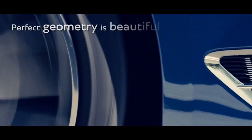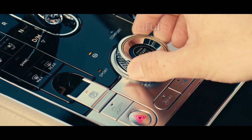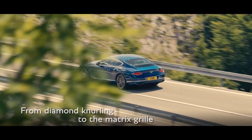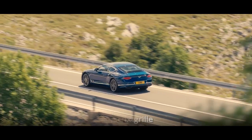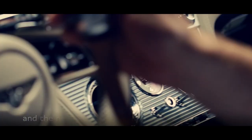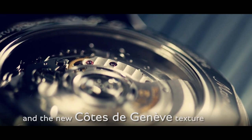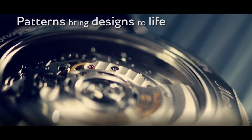The perfect geometry is inherently beautiful. From the new diamond knurling design to the matrix grille, and the new Cote de Genève texture inspired by mechanical timepieces, we use patterns to bring our design to life.